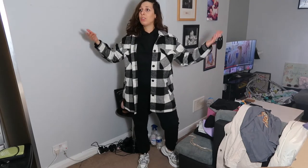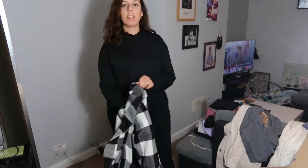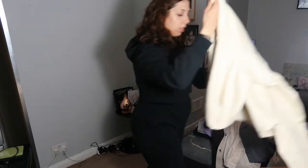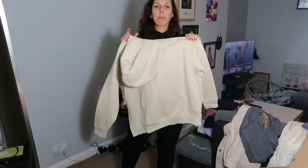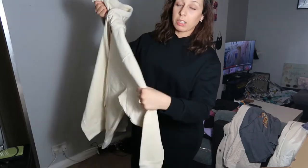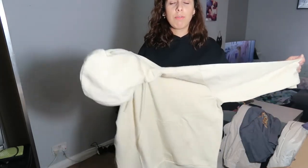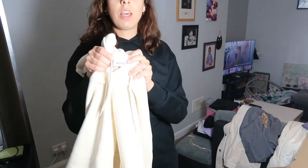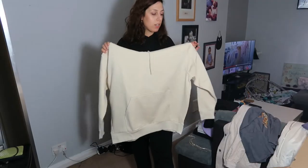I love jackets because you can wear them with pretty much anything. I think it's a very basic and essential piece in your wardrobe. The next piece I got is this hoodie in a beige color - I love these kinds of beige colors. This hoodie is from Weekday, which I got from Zalando.